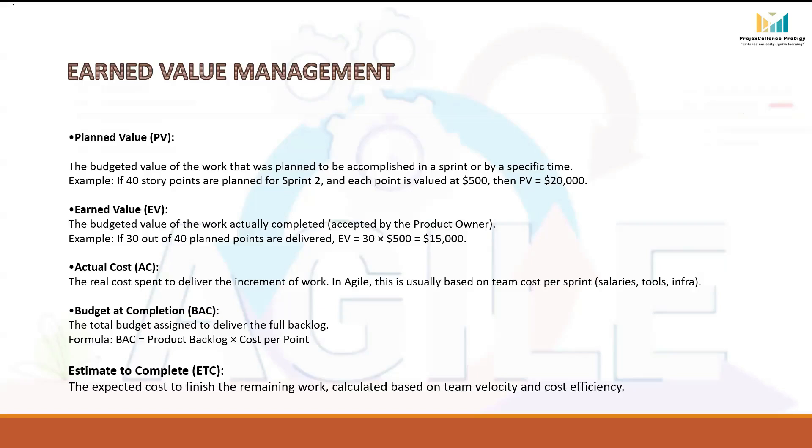Budget at Completion (BAC) is the total budget allocated for the entire project. It represents the maximum amount of money approved to deliver the whole backlog. The formula is: BAC = Product Backlog × Cost per Story Point. For example, if the Product Backlog has 200 story points and each point is valued at $500, then BAC = 200 × $500 = $100,000. This sets the financial ceiling of the project.